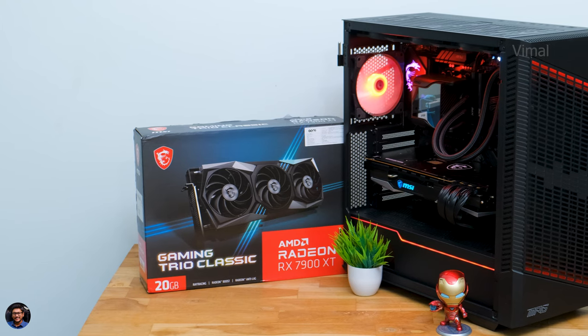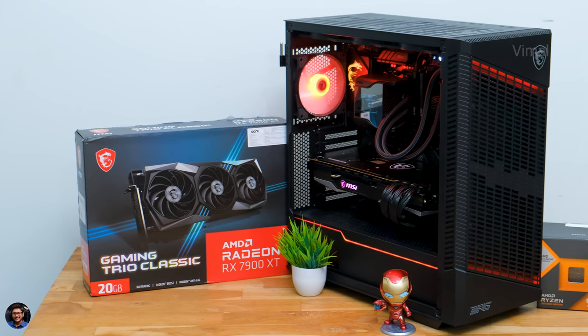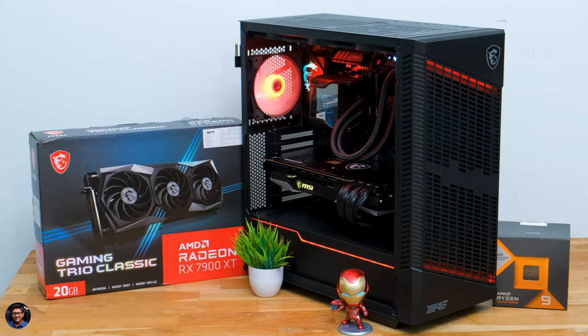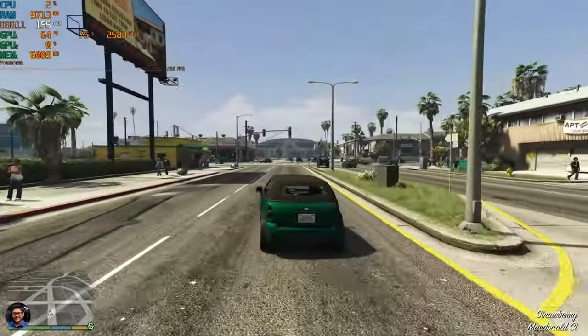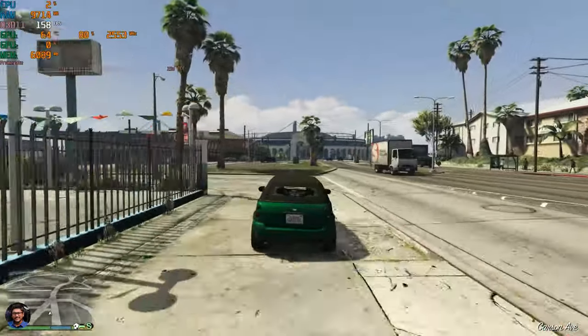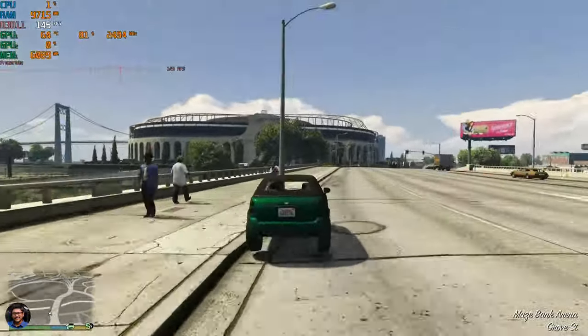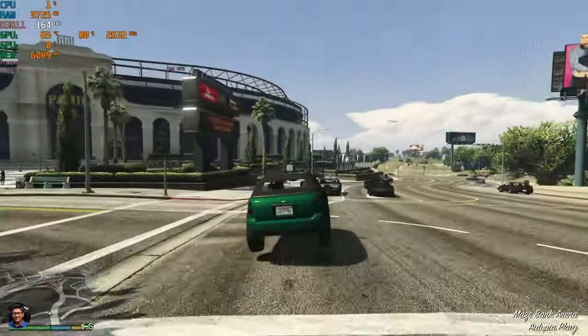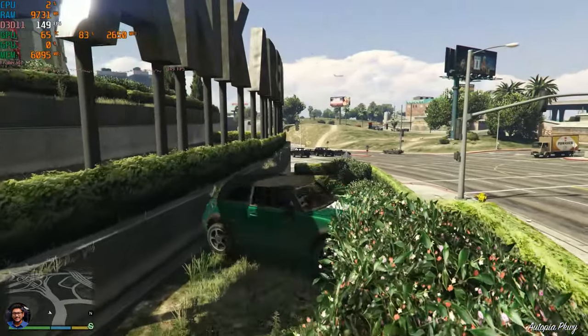That wraps up our all-AMD dream gaming PC 2023. The entire PC will cost you roughly around 3 lakh rupees — all price details and product links are in the description box below. I hope you all enjoyed this video and learned a lot about this product. Make sure to smash that like button, subscribe for more awesome videos, and I'll see you in my next one.